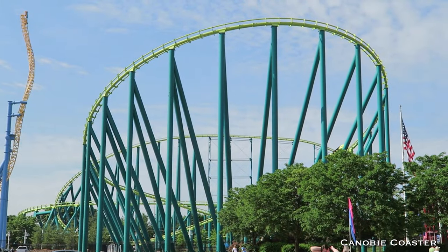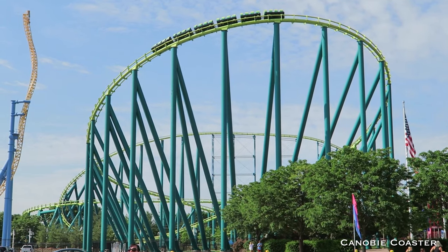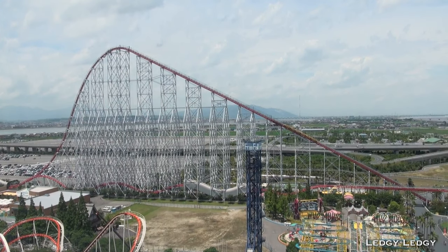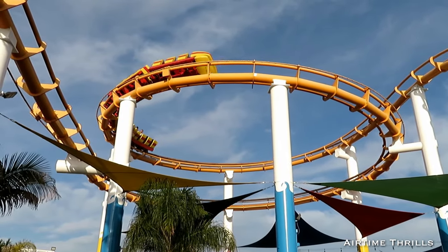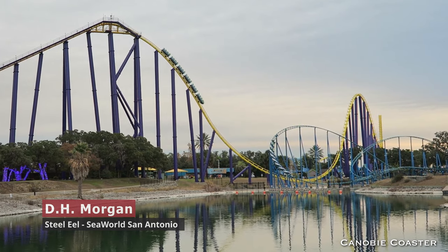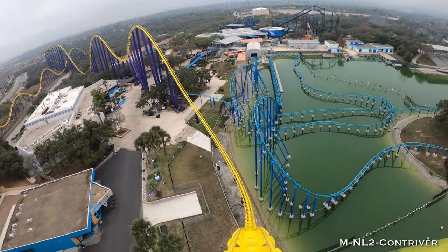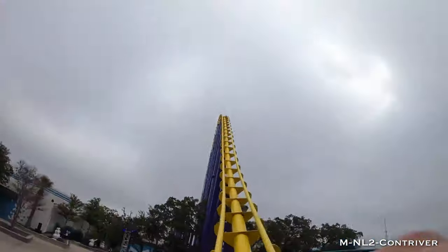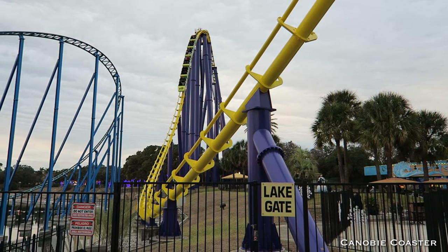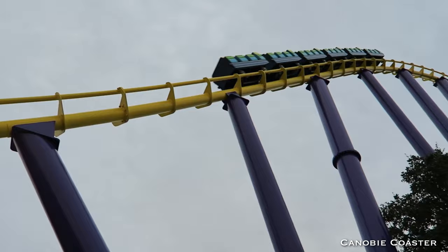DH Morgan built a total of only eight roller coasters from the mid-90s into the mid-2000s, ranging from one of the tallest in the world to smaller family-friendly models. But their best drop comes from one in the middle — Steel Eel at SeaWorld San Antonio, a junior hyper. While its drop is only 150 feet, it somehow has better airtime than any of their taller rides, and you reach a respectable speed of 65 miles per hour — which, by the way, stings your face when you're riding in the rain.